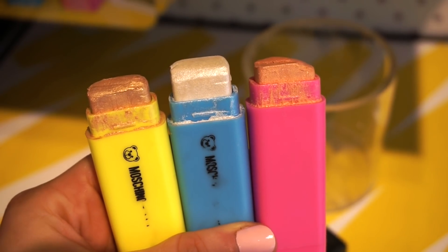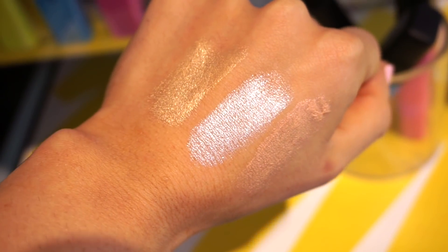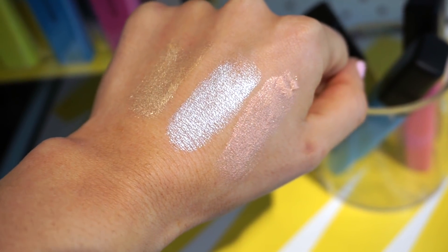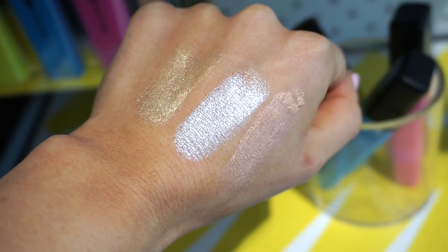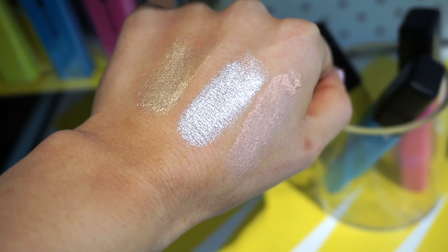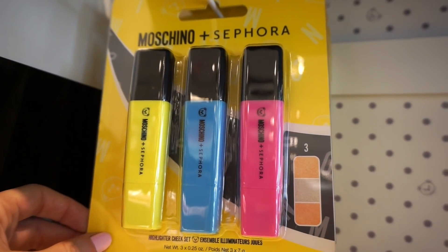One goldish shade, one whitish shade, and one kind of rose gold. Honestly, really, really gorgeous. The consistency seems really nice, smooth, creamy, consistent across the board. I love the colors, and I think you can mix and match easily. I think this would be such a great staple for the summertime. And here's how it's packaged if you do want to purchase it. So beyond adorable.